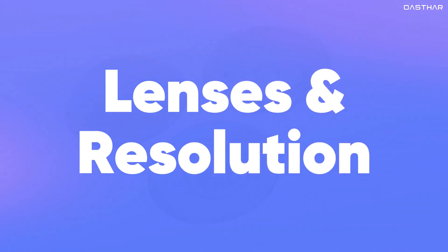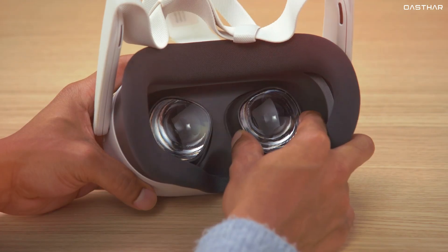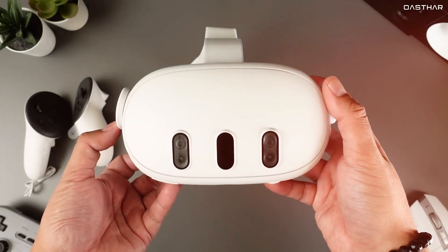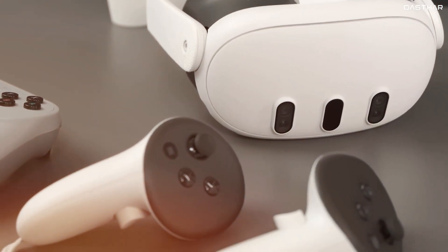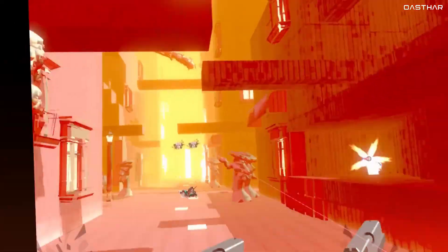When it comes to the lenses and resolution, a crucial area for VR immersion, the Quest 3S reintroduces Fresnel lenses, similar to what we saw on the older Meta Quest 2. On the other hand, the Quest 3 sports pancake lenses, which make visuals look sharper, especially in your peripheral vision, offering a more immersive experience. The difference in resolution is also worth mentioning.